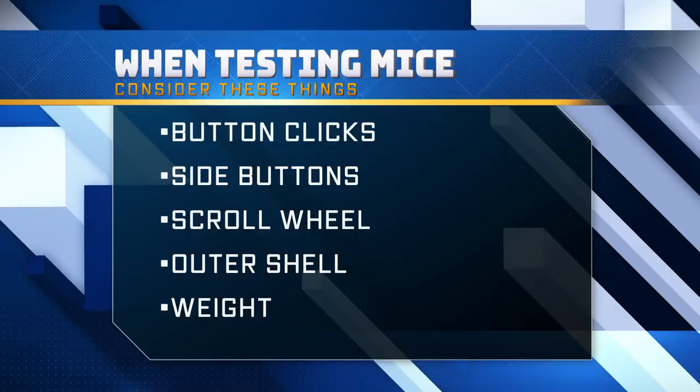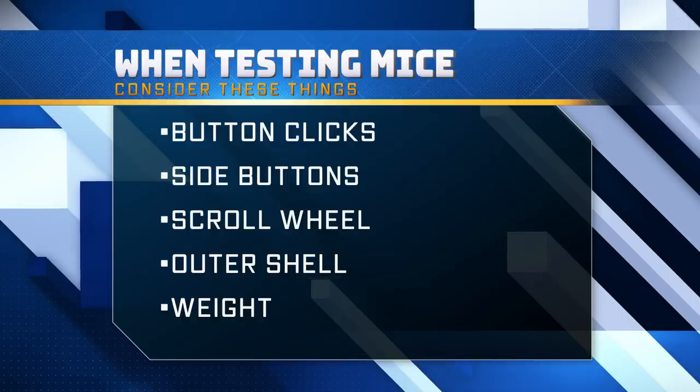Check the outer shell. Do your hands sweat easily, or are they dry? The outer shell material will determine the tackiness or slipperiness of your grip. And check the weight — does it feel too light or too heavy? Are there interchangeable weights you can adjust? Do you feel like you have control? A mouse that's too light, you might lose some feeling; other mice might be too heavy and too sluggish for your movements.